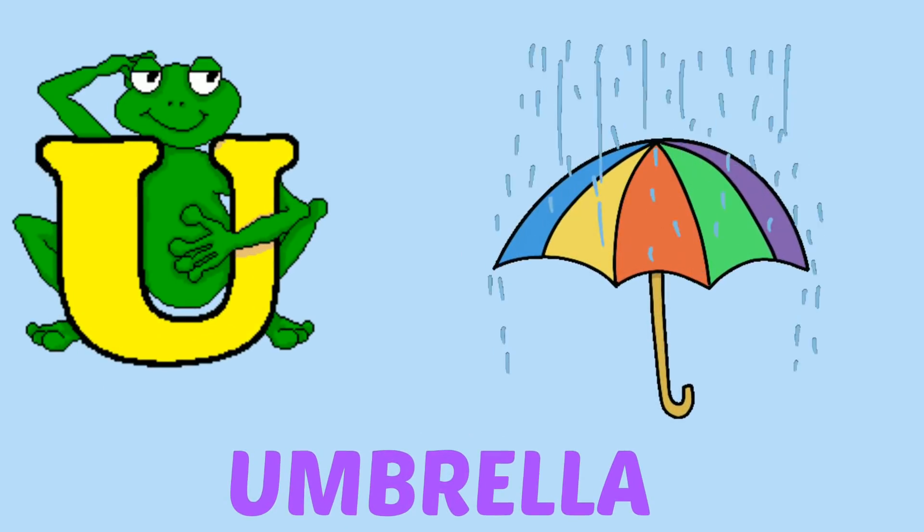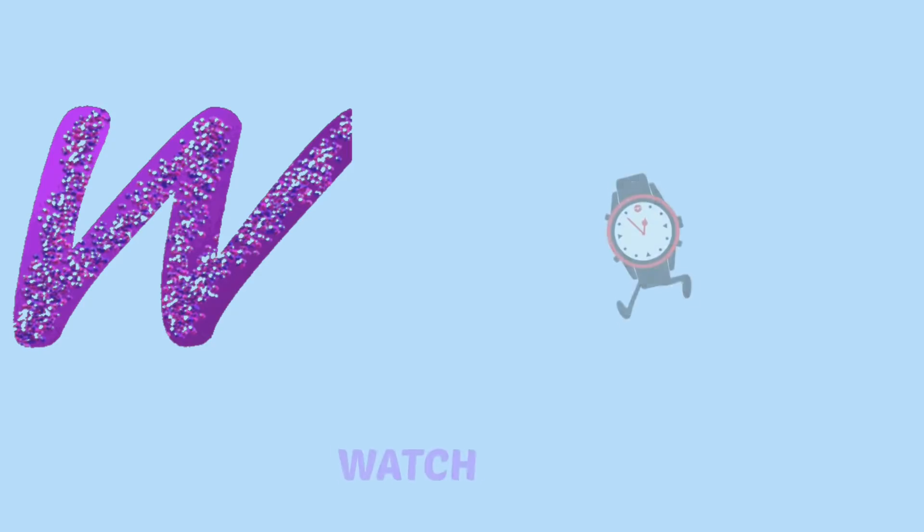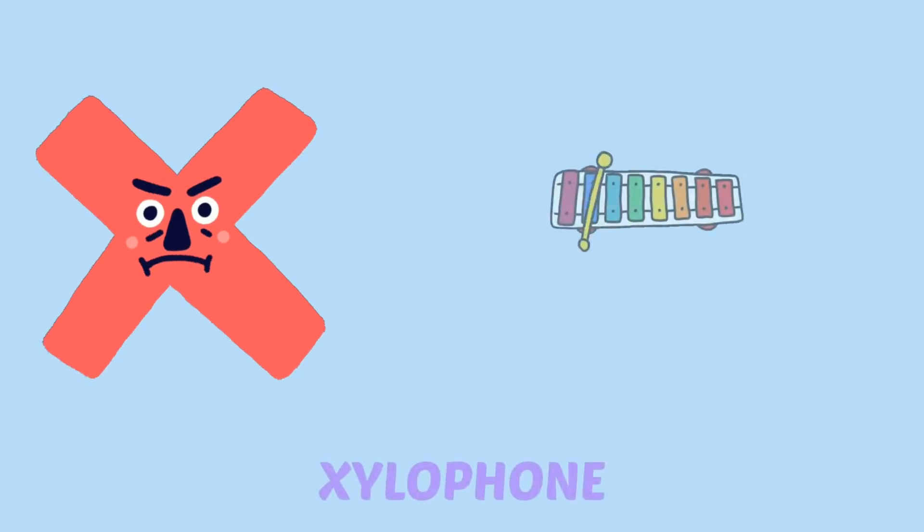U for umbrella, B for bear, D for watch, X for telephone, Y for yard, J for zebra.